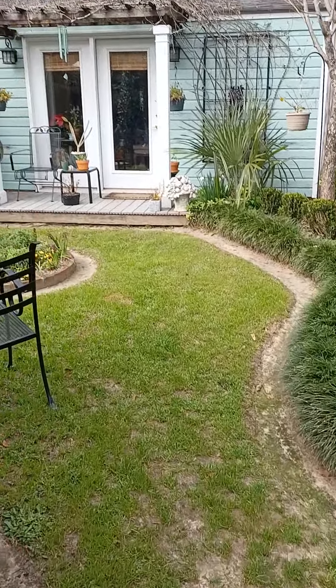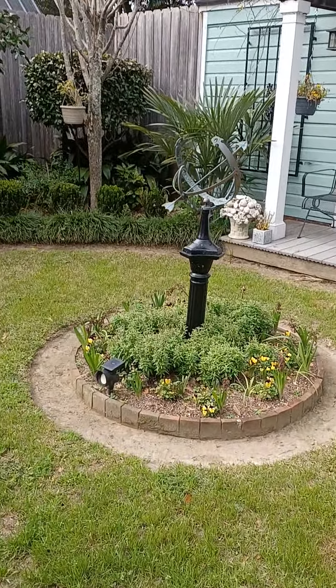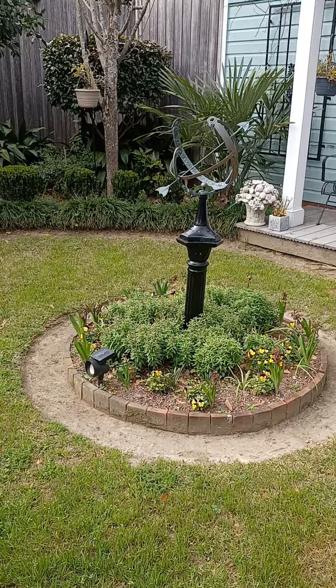This is what I call my courtyard area. I showed you the blooms on the hyacinths a couple of days ago and you can see they've passed now. But the plants still look pretty. At some point I'll get to cutting the top stuff.